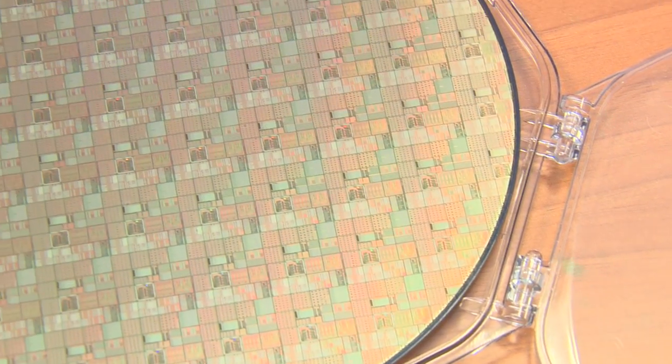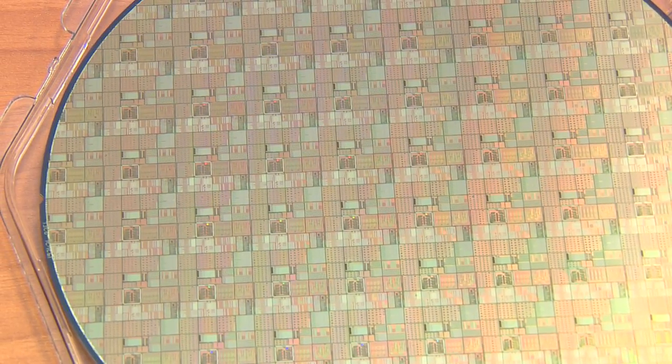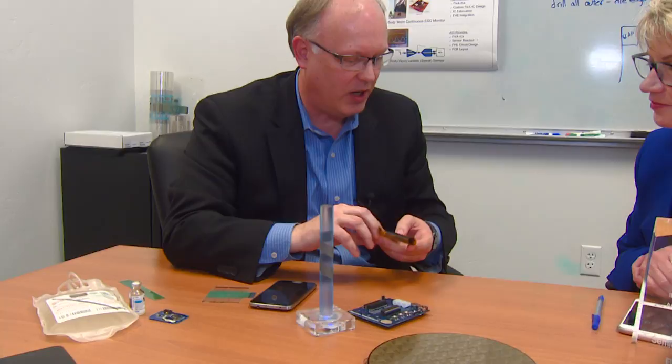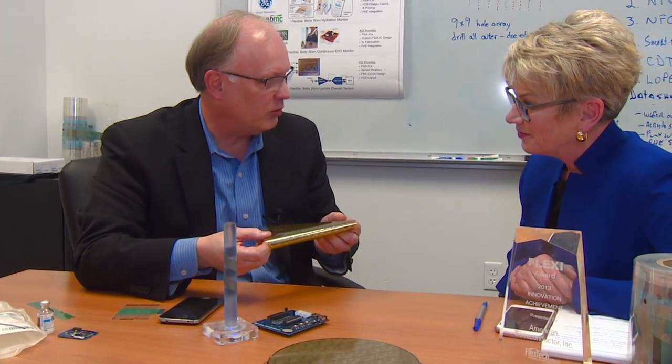At American Semiconductor, we take standard silicon wafers from companies like NXP and Cypress Semiconductor, and we actually make them flexible. We're taking their material, we're thinning it down to a very, very thin level, and actually creating flexible chips.